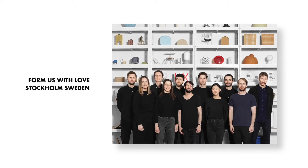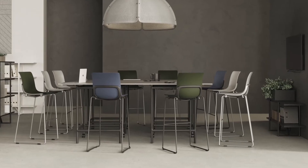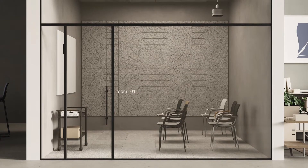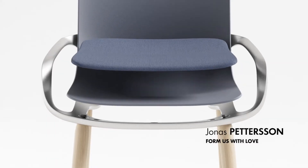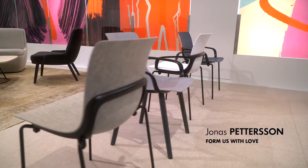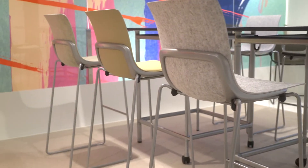Our first collaboration with Formus with Love created the product Epix. You have chairs, tables and shelves that create a space that's very interactive. The chair is made up with an aluminium structure which allows to alter different shelves, so within that platform we could test many different materials.